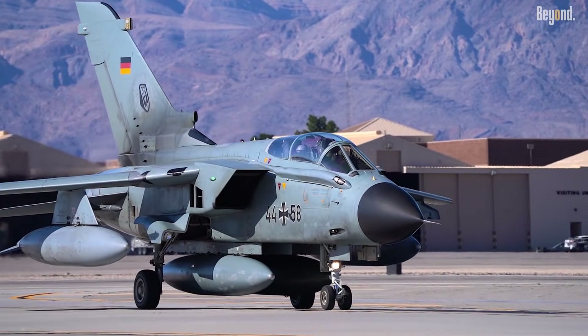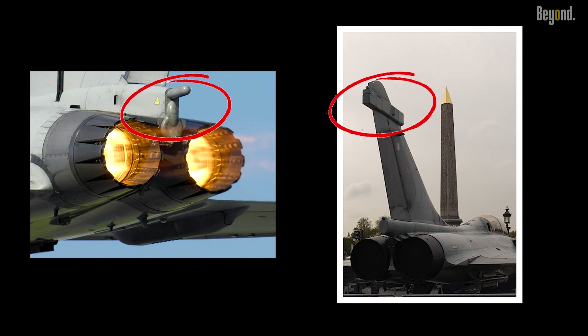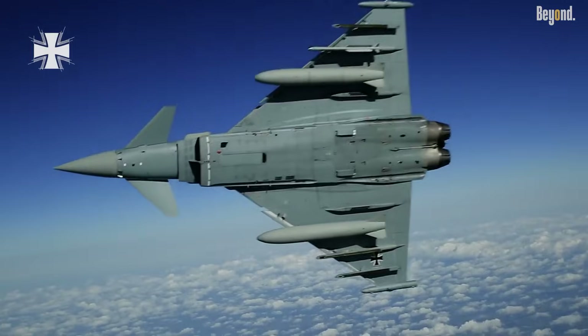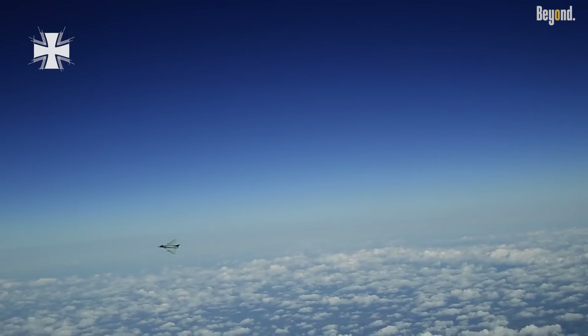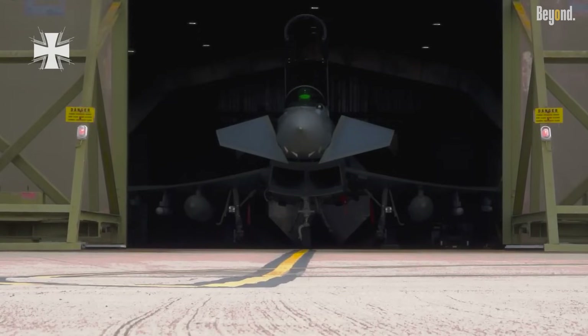In terms of survivability, the Typhoon boasts an impressive defensive suite. It features a missile approach warning system (MAW), radar warning receiver (RWR), and extensive countermeasure capabilities, including up to 384 flares or chaff. These systems work together to detect threats early and deploy countermeasures automatically, ensuring the aircraft can evade radar-guided missiles or outmaneuver adversaries in close combat.